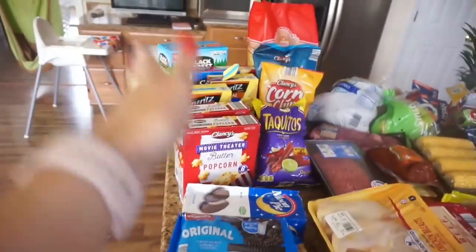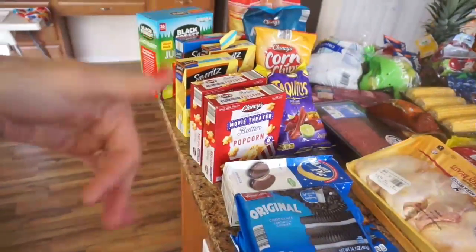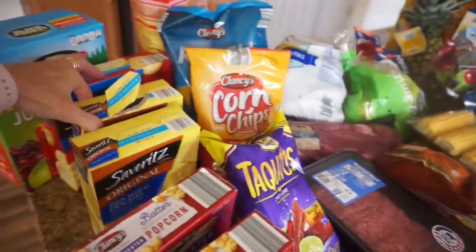All right, so starting, we're going to go left to right. I have everything that's basically snacky and junk foodie on the left because we do, you know, eat our fair share of chips and crackers and things.